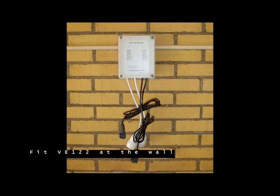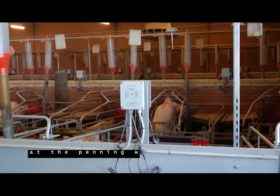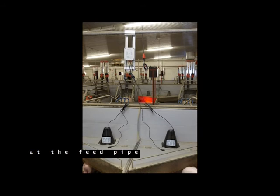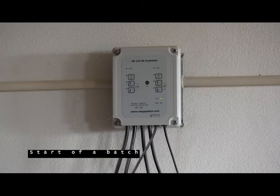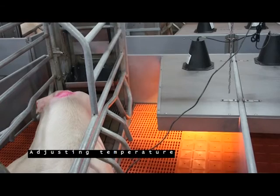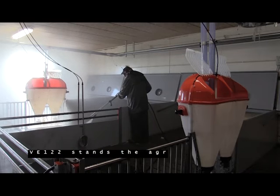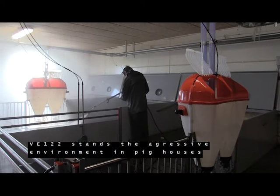Fit the VE122 at the wall, at the ceiling, at the penning wall, at the feed pipe — fixed or movable. Start-up is easy: adjust the set temperature and curve, or turn off the heat. The VE122 withstands the aggressive environment in pig houses.